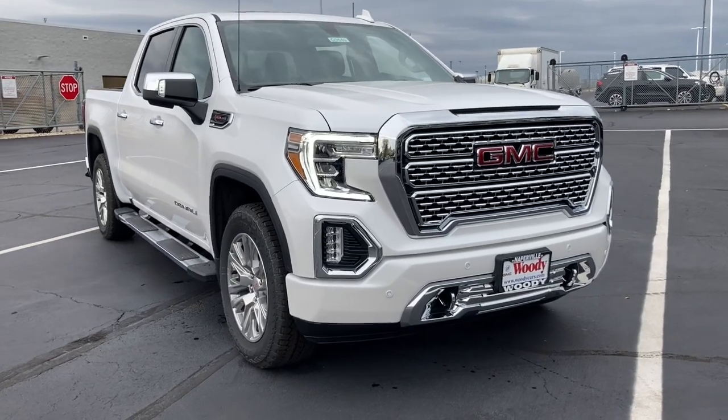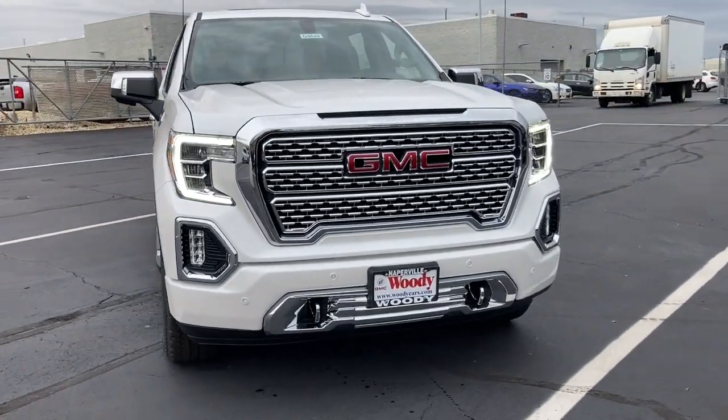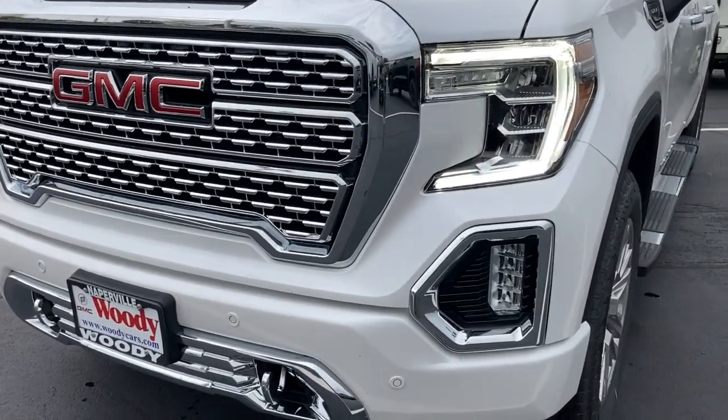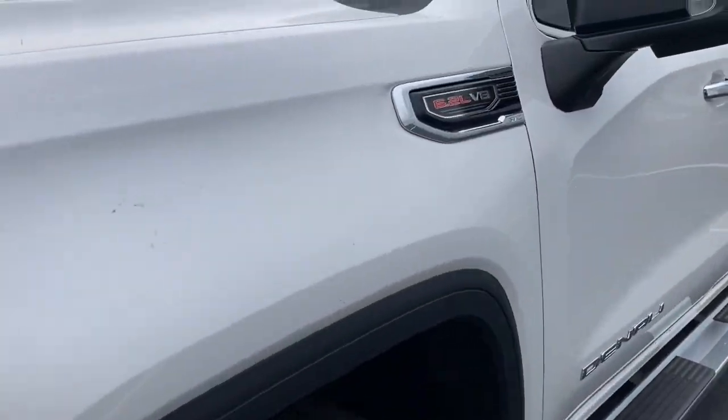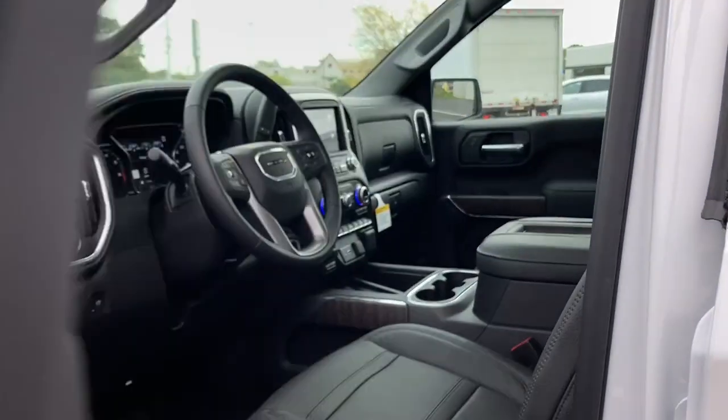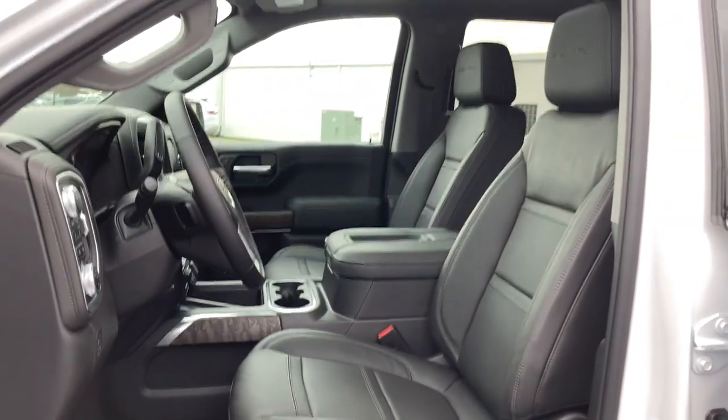Get into the 2021 GMC Sierra. Enjoy a view of this hard-working, boldly styled GMC Sierra, the full-size pickup available with a range of powertrains and options designed to prioritize the capabilities you've been looking for.